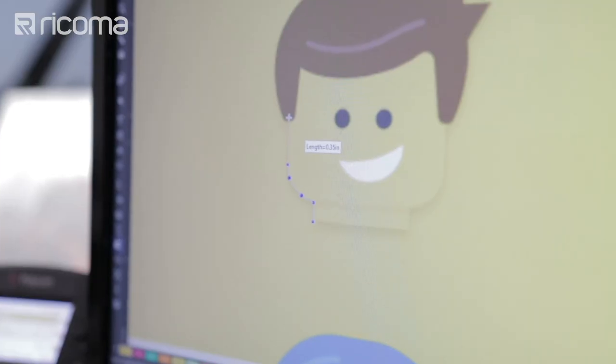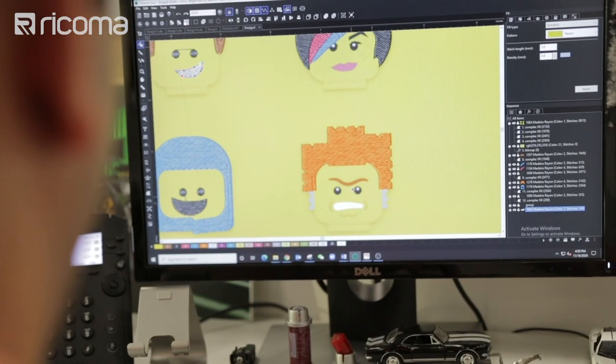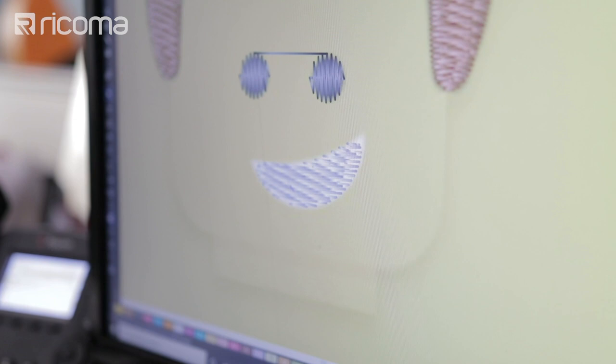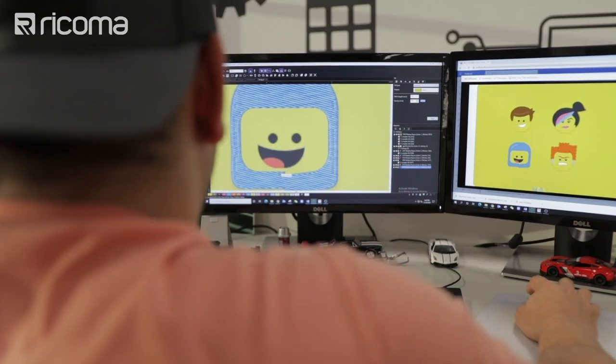Since he's not very familiar with kid sizing, Willie digitizes the design at around 2.5 to 4 inches, knowing he'll adjust later since the software will automatically re-digitize the stitches. He notes that some fine details will need to be altered or removed — too many small stitches on top of each other won't look clean, so it's better to simplify and keep it readable.